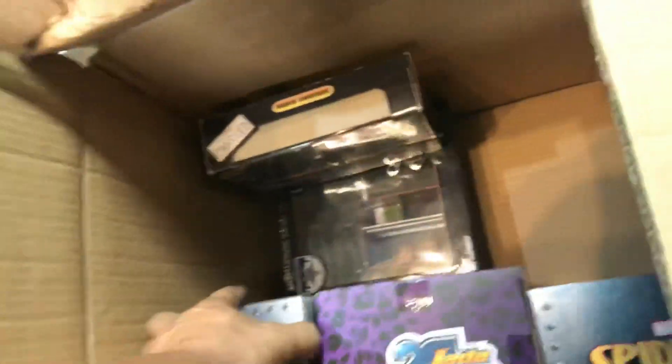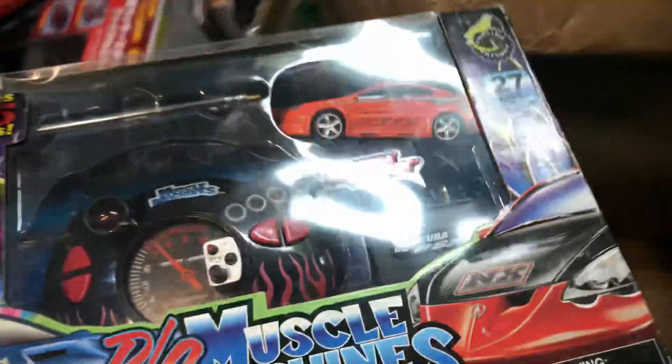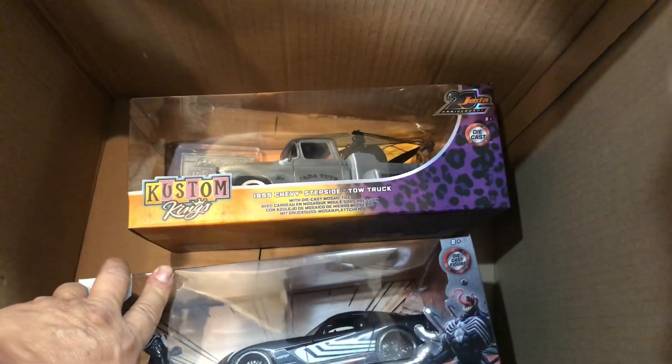This is a helicopter, or a car — it's a car. And a Spider-Man Ford GT. Nice. Remote control, radio control — see car, I don't know what it is. This is nice — this is a Chicago Police Department diorama. And a '55 Chevy Stepside. And Venom — this is a Dodge Viper.